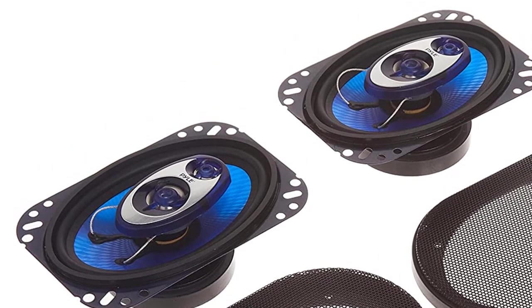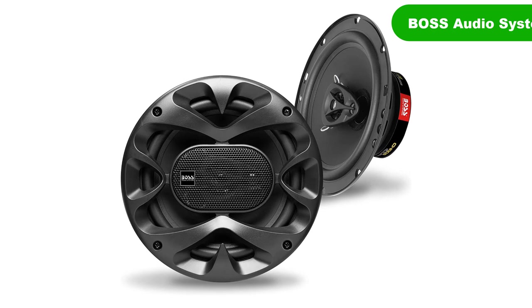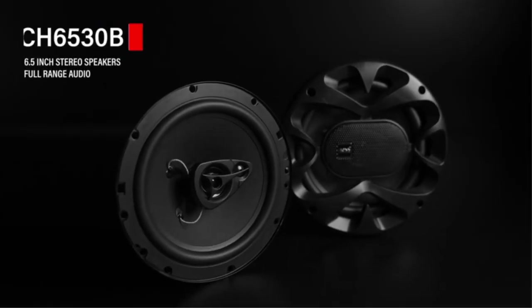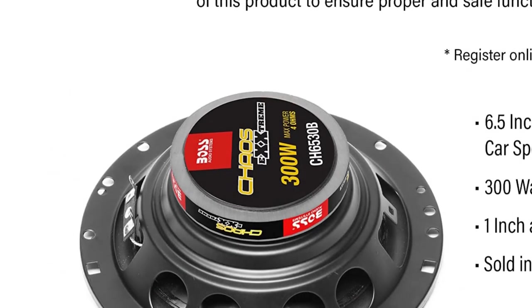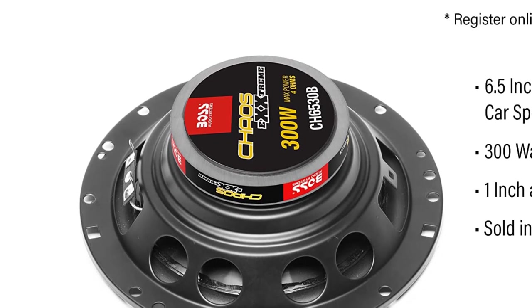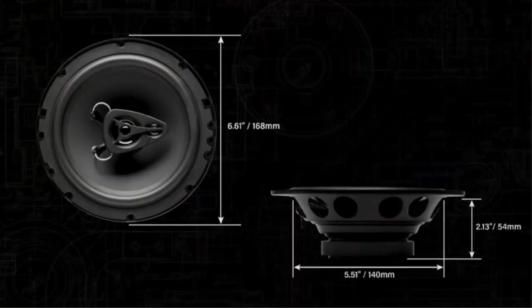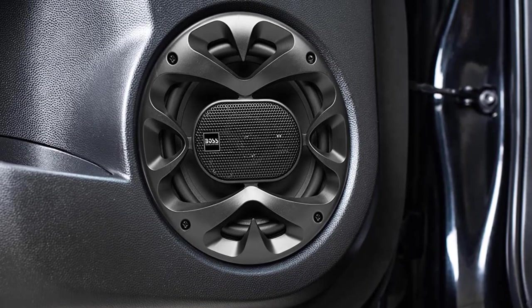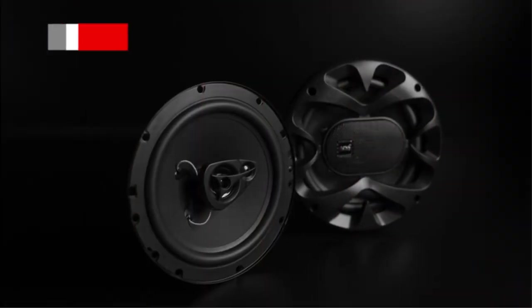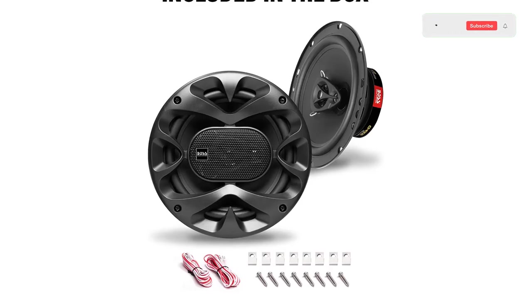Number 4: Our fourth best pick is the Boss Audio Systems Car Stereo Door Speakers. Another affordable option for speaker upgrades comes from Boss Audio's Chaos Extreme lineup in 5.25-inch and 6.5-inch sizing. The 5.25-inch speakers are available in 2-way or 3-way form, while the 6.5-inch speakers are offered in 2-way, 2-way shallow mount, 3-way, and as a component set. The 5.25-inch 2-way speakers have 4-ohm impedance with a frequency response range of 100 Hz to 1 kHz. Each speaker features a 1-inch polyamide dome midrange and 1-inch aluminum voice coil, while the woofer cone is constructed from poly injection.